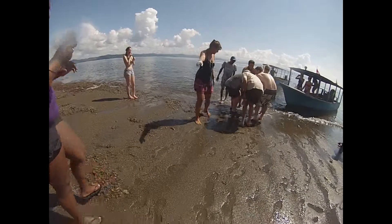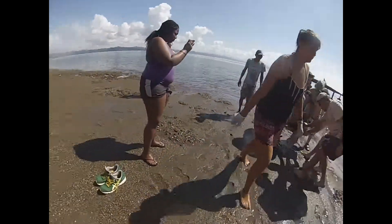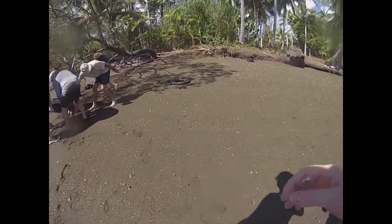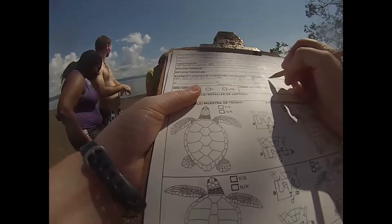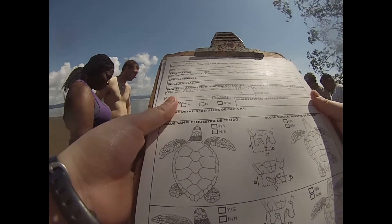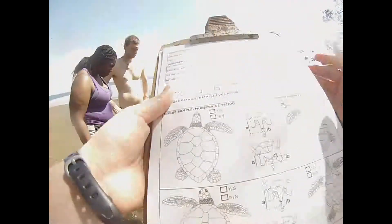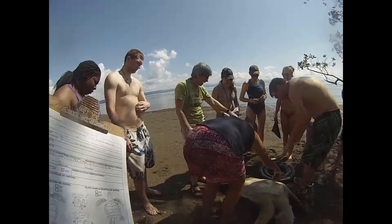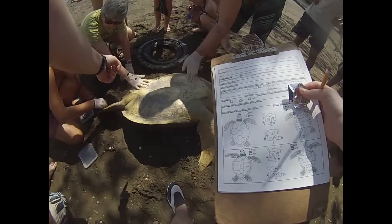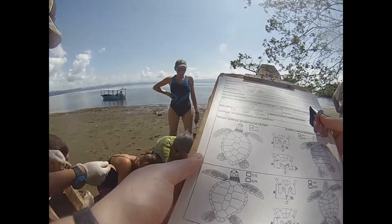As for which area is most personally rewarding — they're all really vital and very different. When you're out in the water and you capture a turtle, there aren't many animals of that size that are endangered or critically endangered that you can actually handle and work with up close. It's absolutely fantastic. And it's vital data, because that part of the life cycle isn't well understood, so being part of gathering it is amazing.